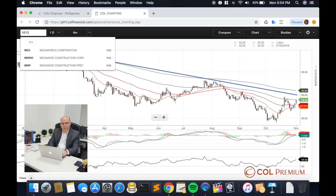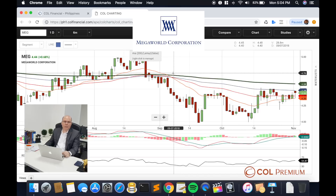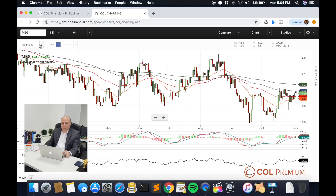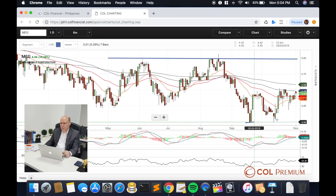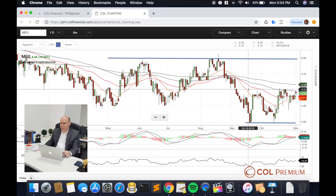Let's go to Megaworld. Megaworld has actually been stuck in a wider consolidation band. Looking at the graph of Megaworld here, you will see that it is still locked in between the top barrier and maybe the two lows we've recently seen. We also have a midterm resistance point closer to about 4.50.